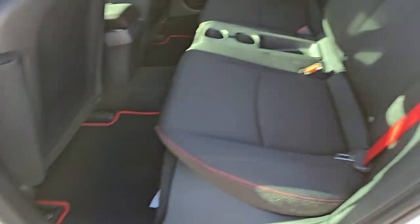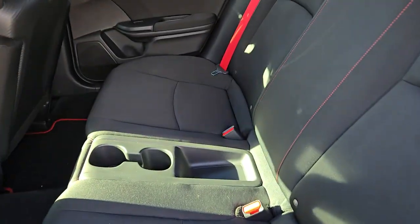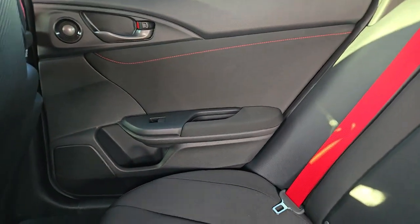Don't miss the chance to experience the heart-stopping performance of this Honda Civic Type R. We'll put you in the driver's seat.